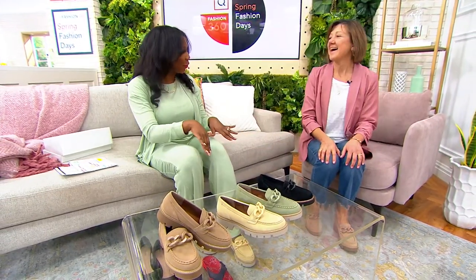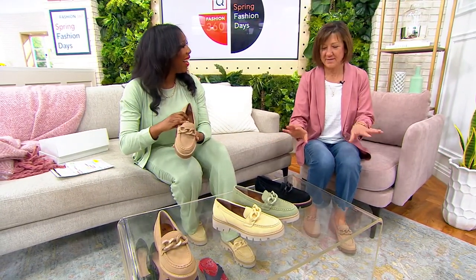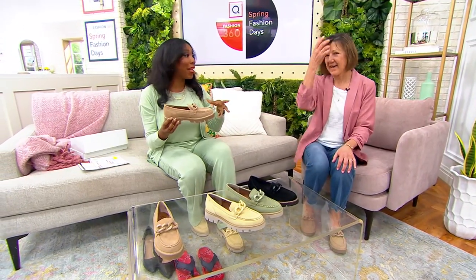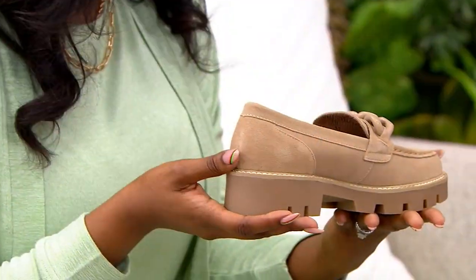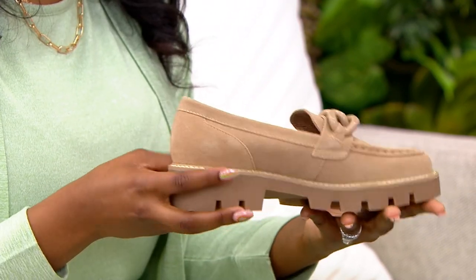I kind of like the pop of yellow as well. I love the yellow — I call it mellow yellow. So yeah, very pretty. I love that you gave us the lug sole as well, but they don't feel too heavy on the foot. The lug sole has been having a moment and it's not slowing down — this is how you get that trend for spring. It is very trendy; in fact it was in Vogue, I think they had an article about it a couple weeks ago.